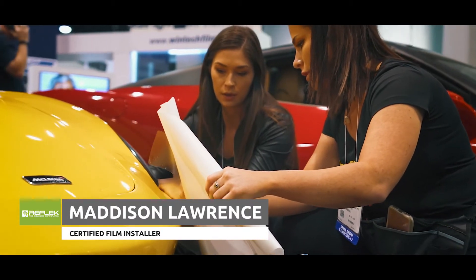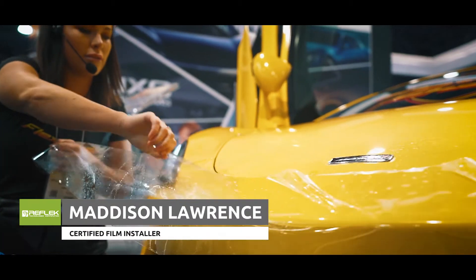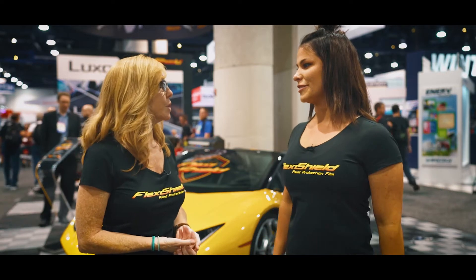I want to introduce you to Maddie, she's our installer. And Maddie, can you tell us what are the advantages of FlexiShield?